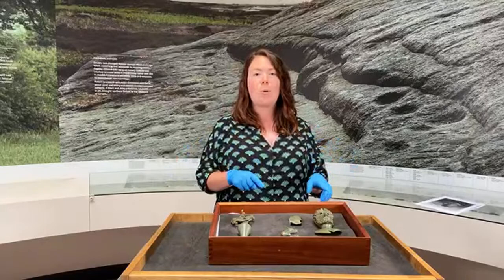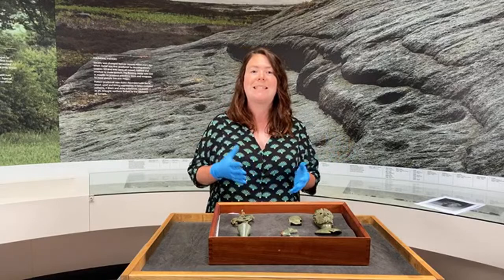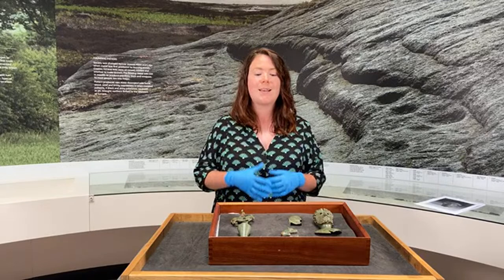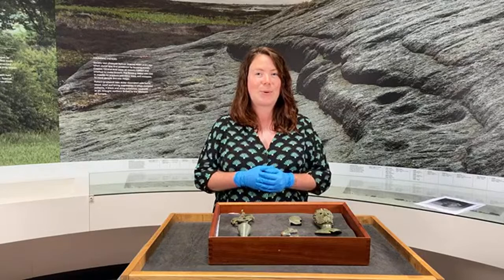I'm going to talk to you about the interesting story of discovery of this hoard and its journey to the Yorkshire Museum. We'll then look at the objects themselves each in turn, look at their detail, talk about how they were made and how they were used in Roman Yorkshire. We'll then look at the context of burial and discuss why these objects might have been buried together in a field in North Yorkshire some 1,800 years ago.